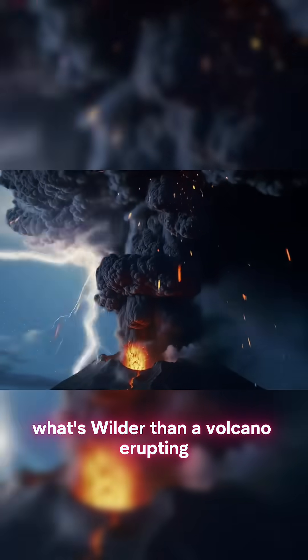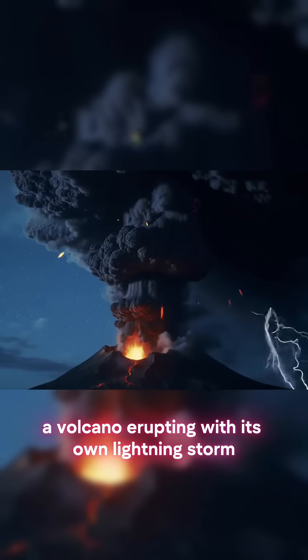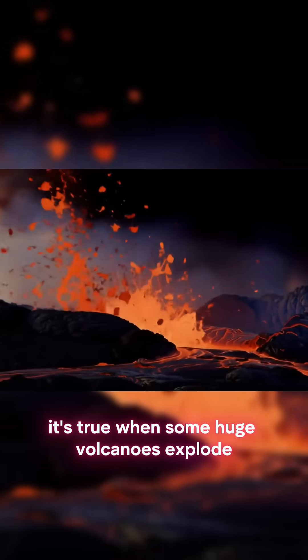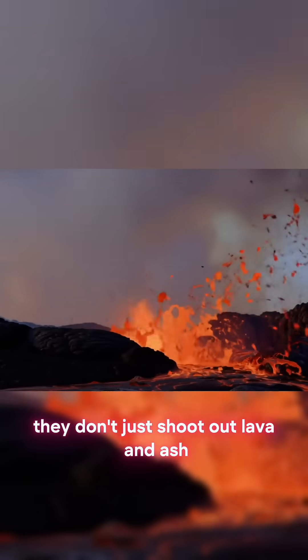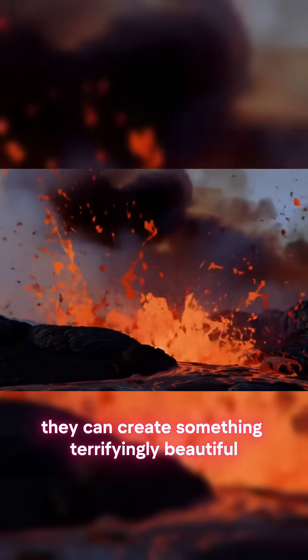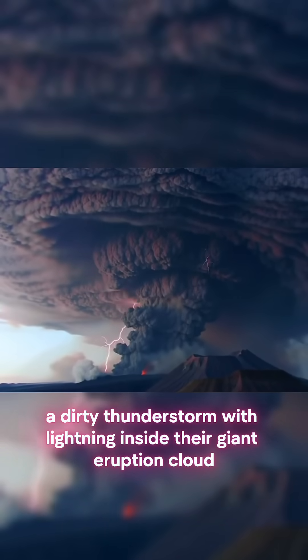What's wilder than a volcano erupting? A volcano erupting with its own lightning storm. It's true. When some huge volcanoes explode, they don't just shoot out lava and ash. They can create something terrifyingly beautiful — a dirty thunderstorm, with lightning inside their giant eruption cloud.